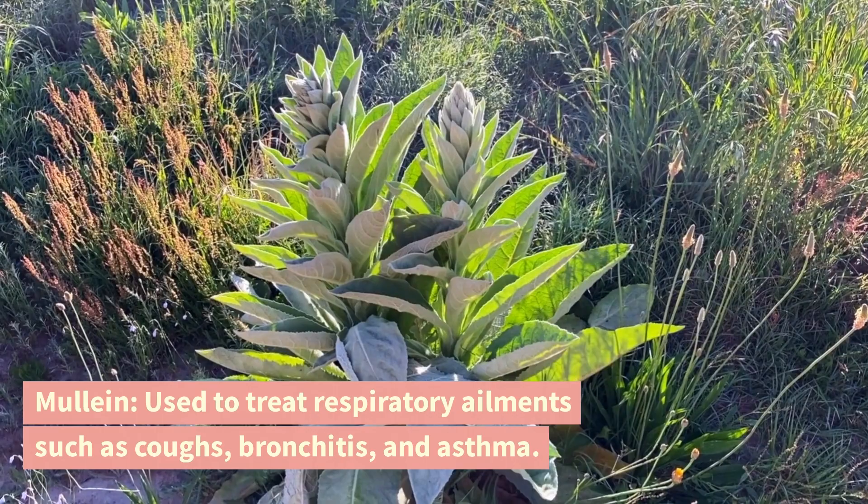Mullein. Used to treat respiratory ailments such as coughs, bronchitis, and asthma.